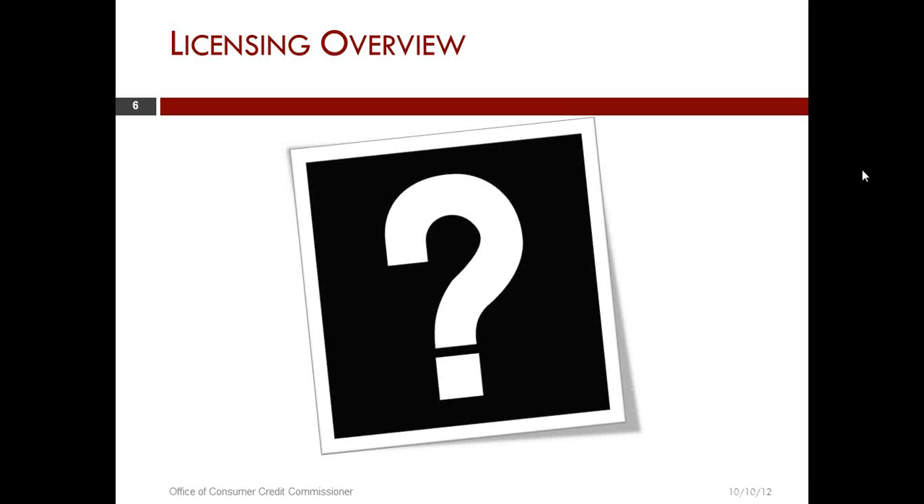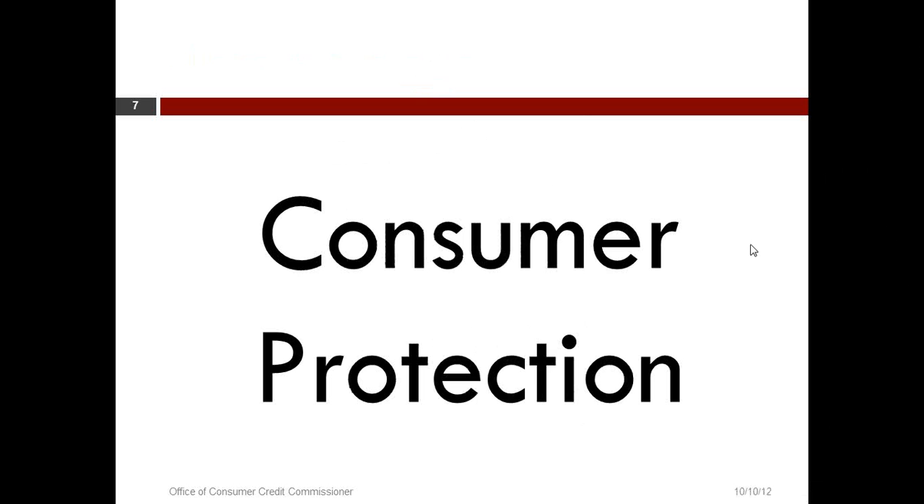Thank you very much, Chelsea, for providing the information. I'd like to introduce Rudy Aguilar. He is the Director of Consumer Protection and oversees both the Examination and Enforcement Department and the Consumer Assistance Department. Rudy?